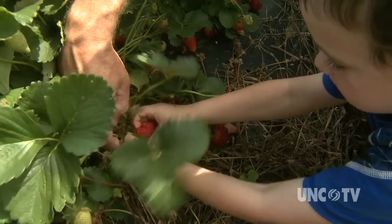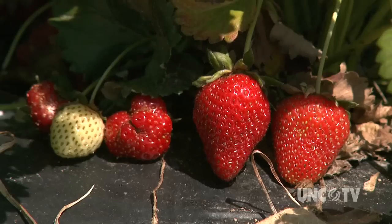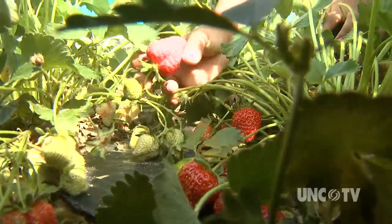That's ginormous. You got it buddy. Looks like a butterfly getting ready to fly away, doesn't it? We all know that growing ginormous strawberries requires good soil, nutrients, sunshine, and water for Mother Nature to work her magic.